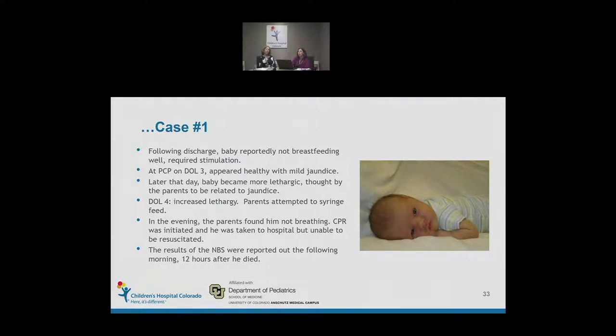The baby was discharged day of life two, solely breastfed. The newborn screen was sent by courier, but because of weekend hours — at the time we didn't have weekend couriers — it didn't arrive at the State Health Department until Monday, was run Tuesday, and results were called out to me on Wednesday. Those results were very diagnostic for MCAD deficiency. Meanwhile, the baby was not doing well with breastfeeding; mom's milk wasn't coming in. The baby became more and more lethargic, the family tried syringe feeding, but later that evening the baby stopped breathing. The family attempted CPR and the baby was taken by ambulance to a local hospital but was unable to be resuscitated. That was day four of life; the results were called out on day five — about 12 hours after the patient had died.